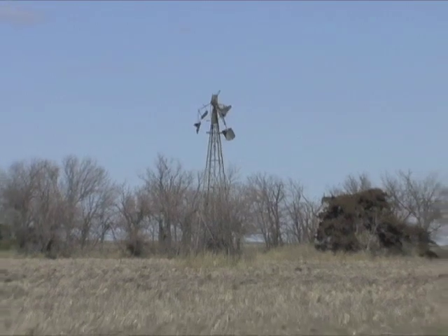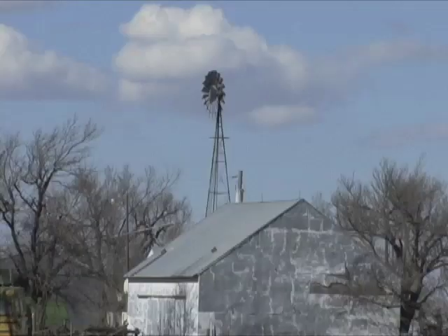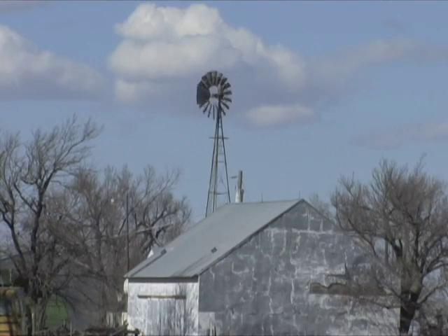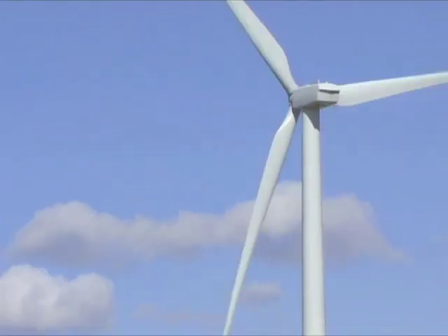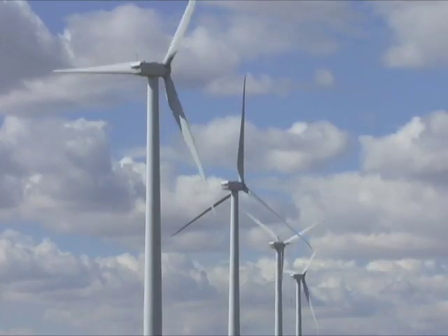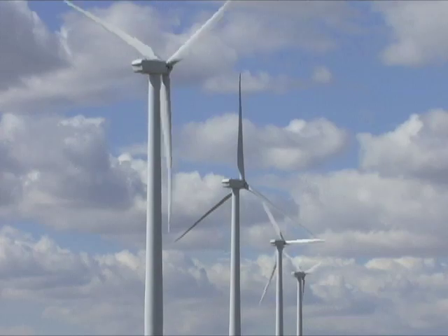But wind's power can also be harnessed. Kansans have long used wind power to pump water to supply their needs. Now, new technology has taken it a step further. Giant wind turbines are springing up to produce electricity for the 21st century.